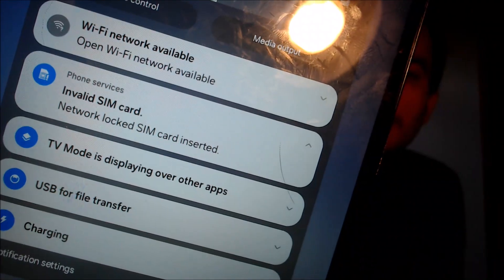And if we go ahead and dismiss that, we also have another notification up here in the status bar that says it's an invalid SIM card and that it is network locked.